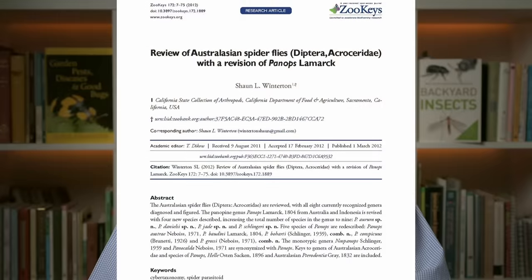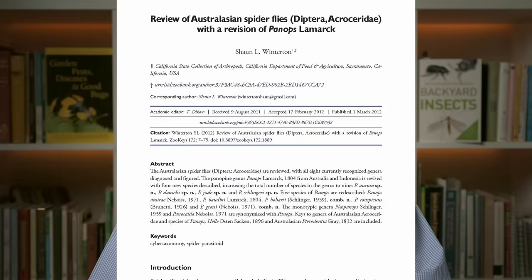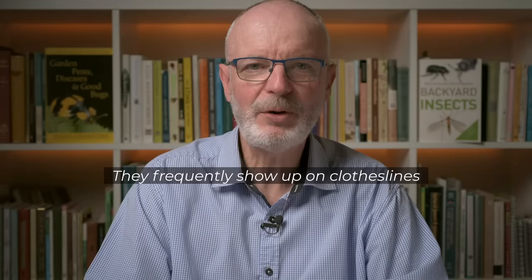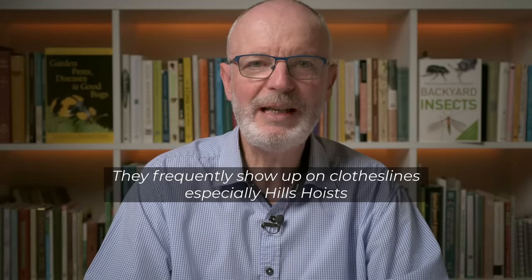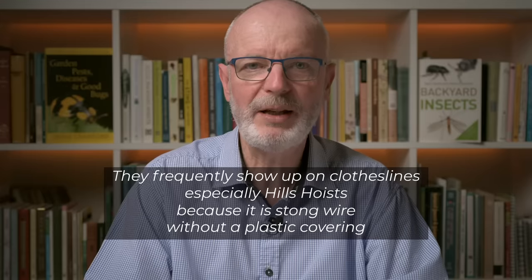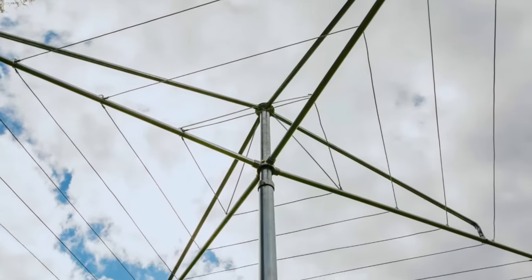I've got one more anecdote about egg laying, as told to me by Sean Winterton, a current entomologist who wrote a paper on Australasian spider flies. In his words, they frequently show up on clothes lines, especially Hill's Hoists, because it is strong wire without a plastic covering. For viewers outside Australia, this is a Hill's Hoist.